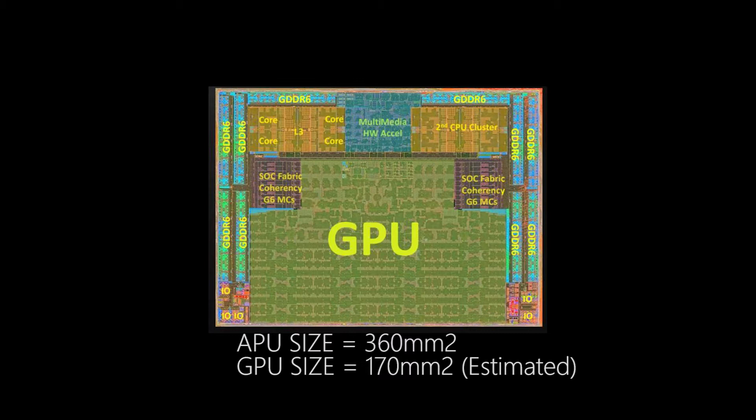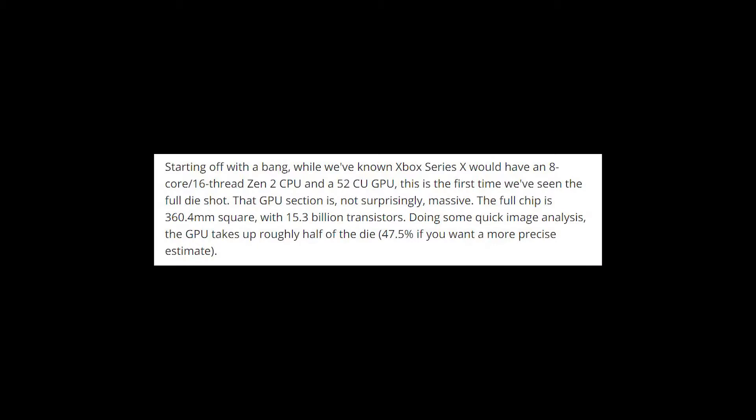Tom's Hardware noted that the GPU section is not surprisingly massive. The full chip is 360 millimeters squared with 15.3 billion transistors. Doing some quick image analysis, the GPU takes up roughly half of the die — 47.5% if you want a more precise estimate.